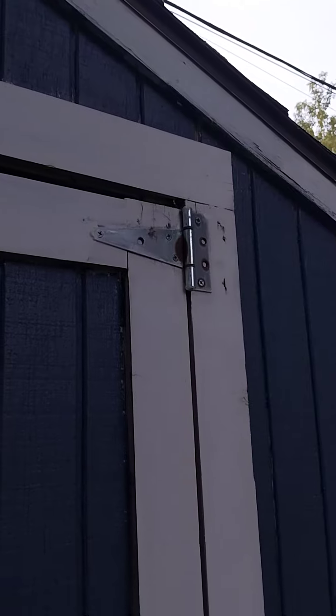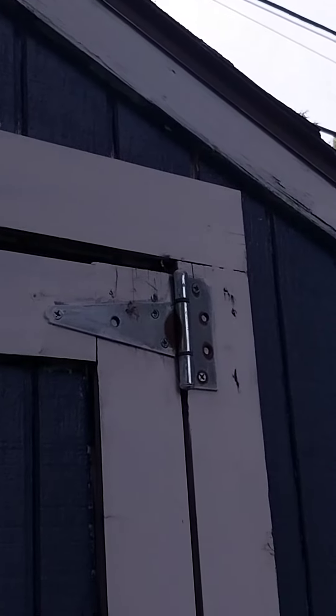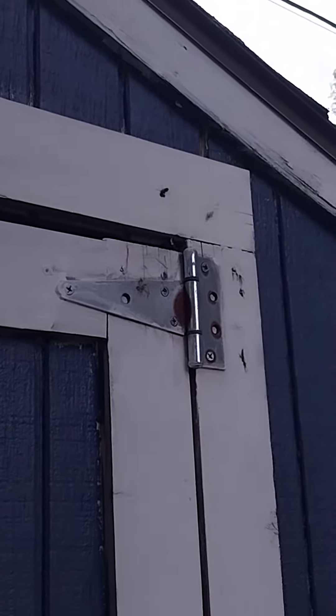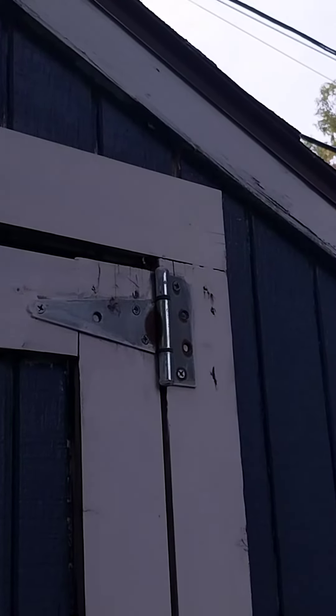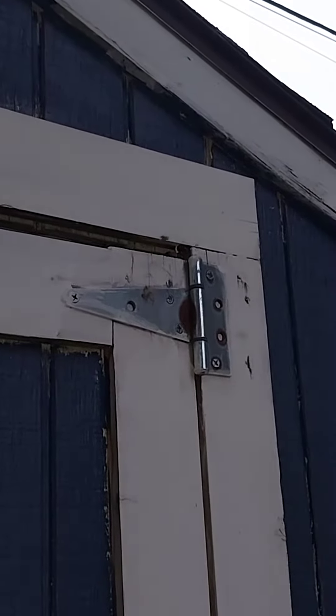We got some yellow jacket activity going on at this shed door. We're going to go in and see what we got going for a nest inside. And yeah, there's a good nest inside there.